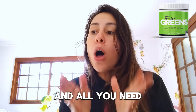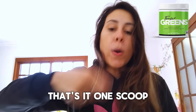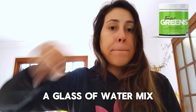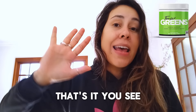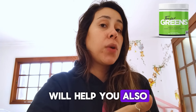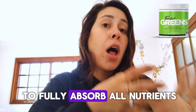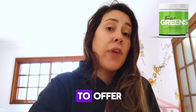It comes in a powdered form and all you need to do is just drink one smoothie a day. That's it — one scoop, a glass of water, mix, and drink. The powerful prebiotic and probiotic mix will also help keep your digestive system healthy and it is able to fully absorb all the nutrients Tonic Greens has to offer.